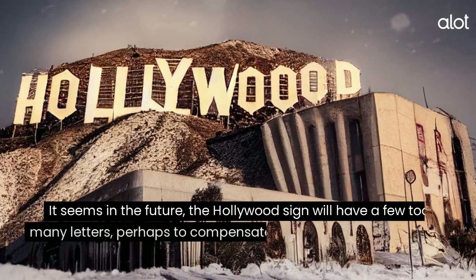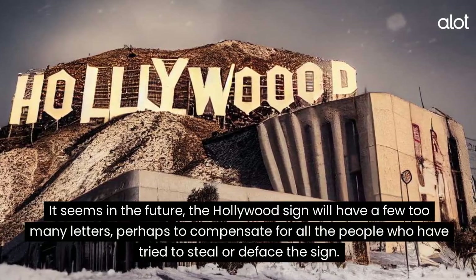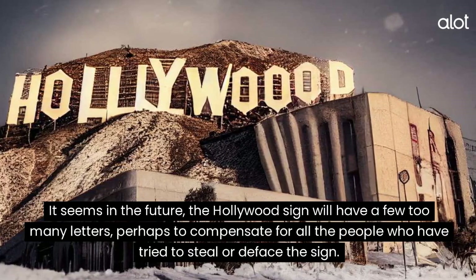Hollywood. It seems in the future, the Hollywood sign will have a few too many letters, perhaps to compensate for all the people who have tried to steal or deface the sign.